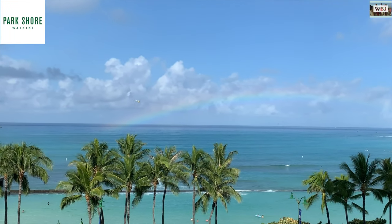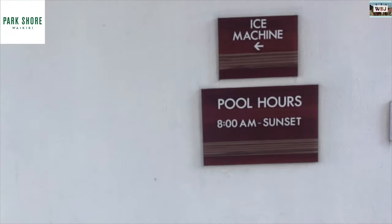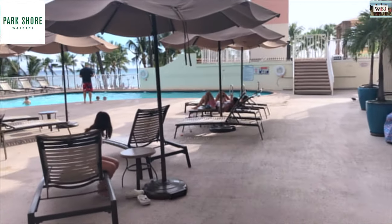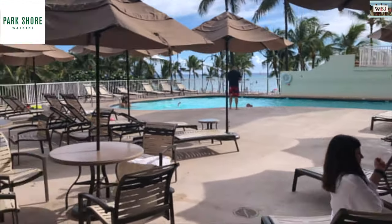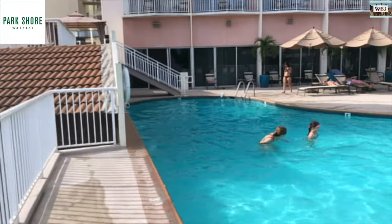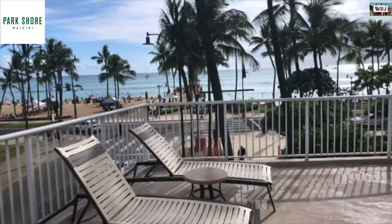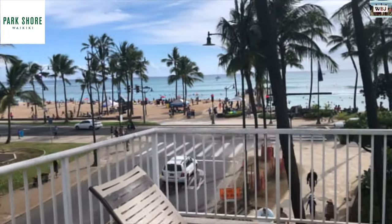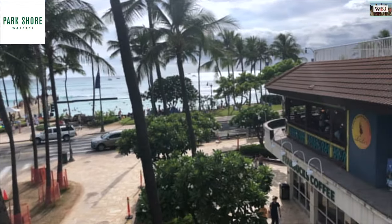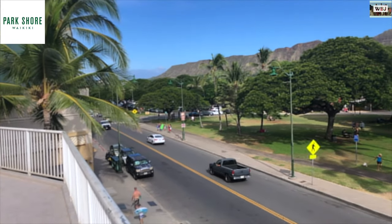Finally, the pool area — it was my favorite part of this amazing hotel. It was nice and chill. We had an amazing view of the ocean, and to our left side we could enjoy the view of the dormant volcano called Diamond Head.